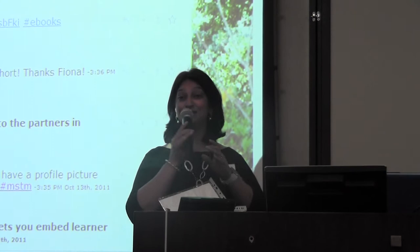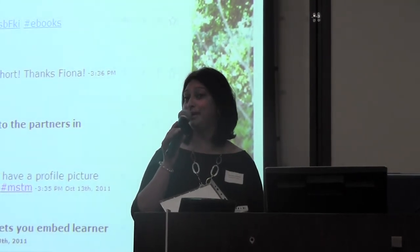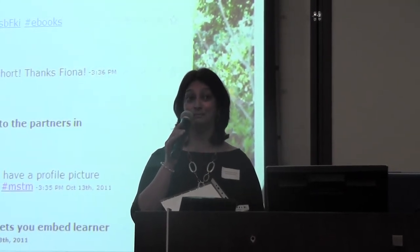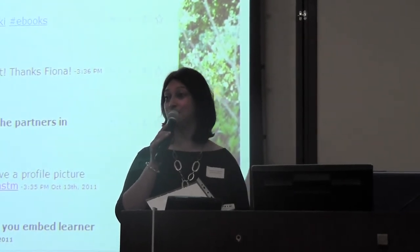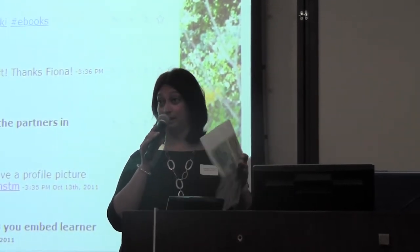My presentation is about a grade 2 theme on shopping and money, and I try to bring in a bit of literacy and numeracy into this project that the grade 2s did.